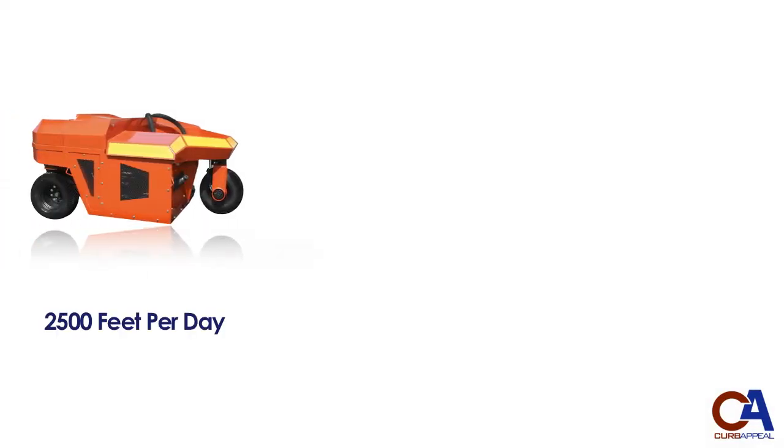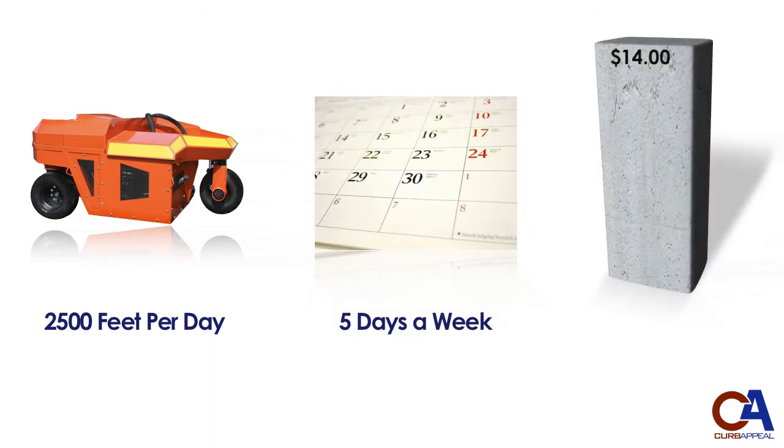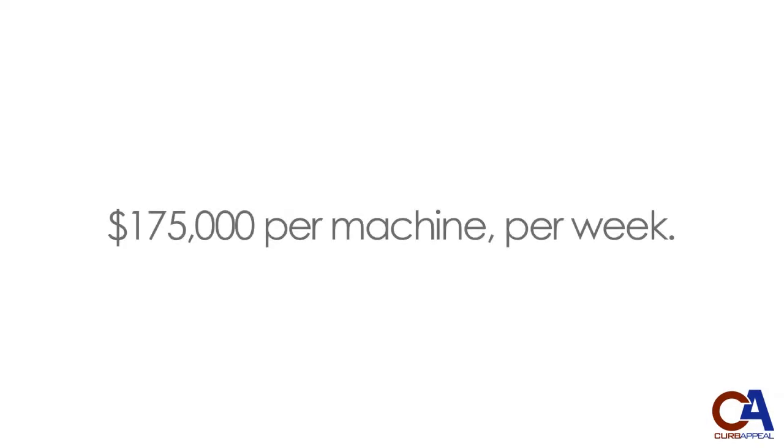Our Pro-Curb Machines can pour 2,500 feet of concrete curbing or curb and gutter per day. That's 12,500 feet per five-day workweek. The average contract rate for this type of slip form curbing is $14 a foot. 2,000 feet of curb poured a day times five days in a week times $14 per foot.